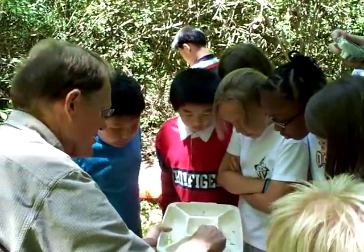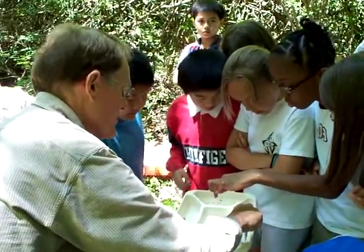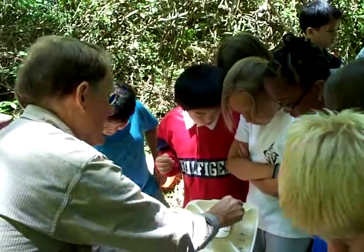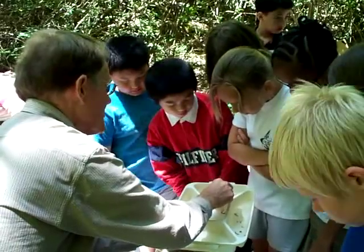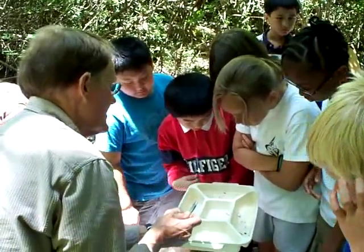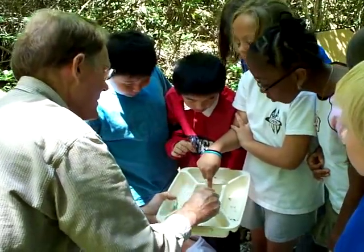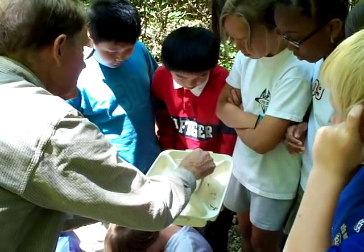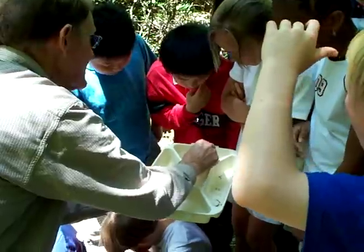There's the mayfly — we've got just one of those. There's the crane fly, two or three of those. There's a caddisfly. And then we've got a bunch of the blood worms, and then there's the aquatic earthworm. And then there are a couple of snails — see the snails?